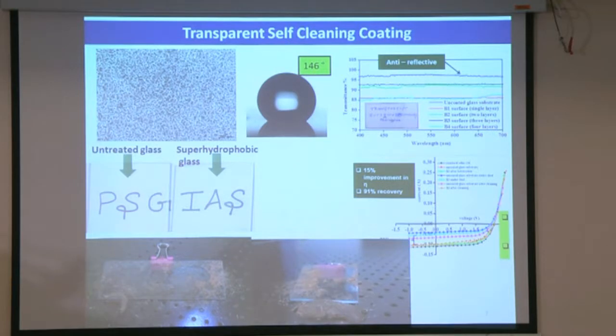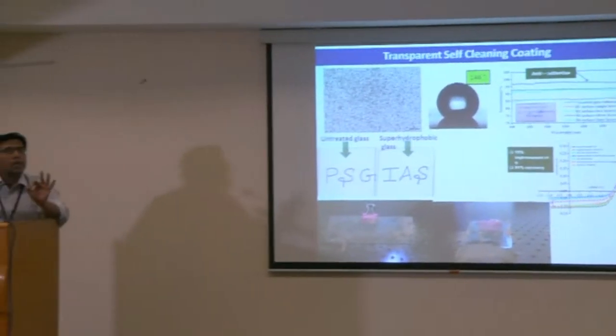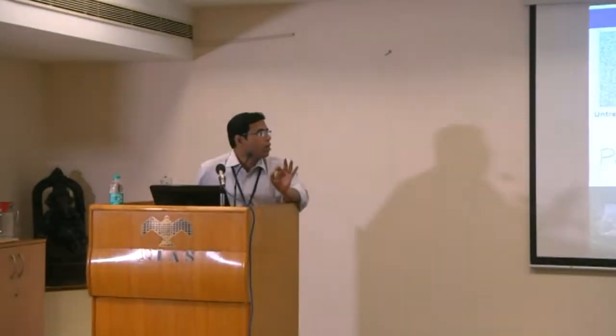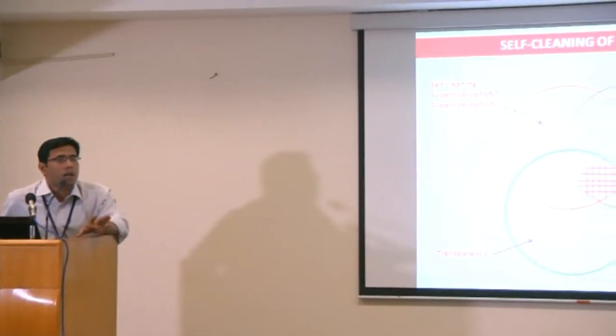We also checked the solar panel efficiency — we could recover almost 92% efficiency. From the IIT Bombay study, they found that in a normal environment within one month, 70 to 80% of efficiency is lost — meaning a panel starting at 20% efficiency ends up at around 4% after a month. With our coating, we could recover around 90 to 92% efficiency. However, all work so far has been on a very small scale.